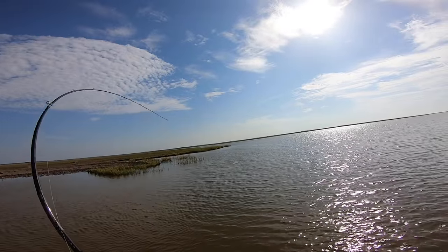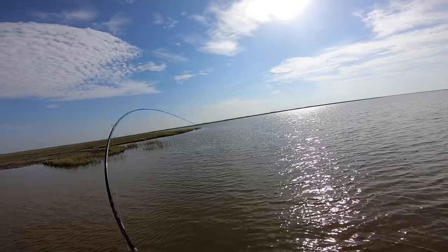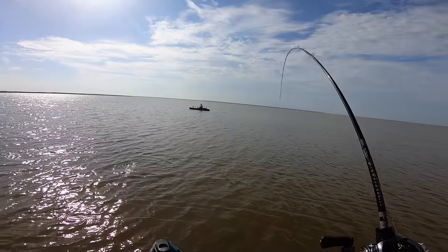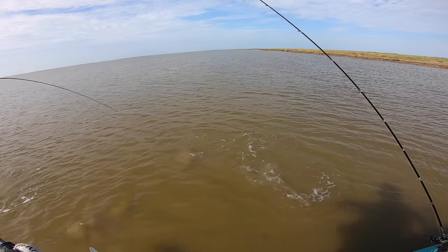There we go, we got him! He's jumping out of the water — I thought I missed my opportunity, but I didn't! We got him, guys, we got him! Flats Bug never fails. Look at that beautiful redfish in the water.